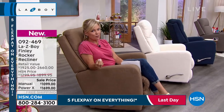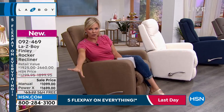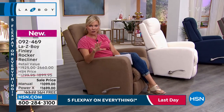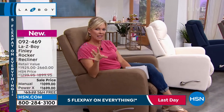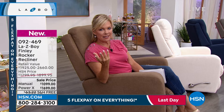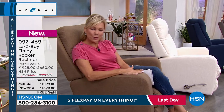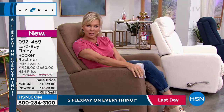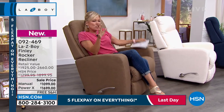By the way, the pricing includes your shipping, and it's delivery right to the threshold of wherever you prefer at your home. It will be scheduled with you, and there is the whole idea that this is available on financing. We've got this for you on flexible payments and on VIP financing, so we'll break those prices down for you.